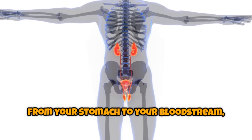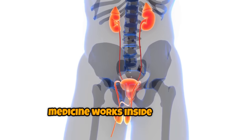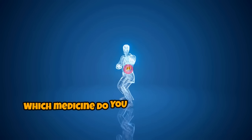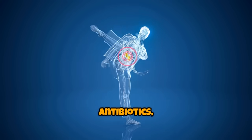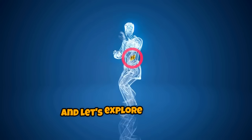So, from your stomach to your bloodstream, to your liver, and out again — that's how medicine works inside your body. Which medicine do you wonder about most? Painkillers, antibiotics, or vaccines? Drop it in the comments and let's explore together.